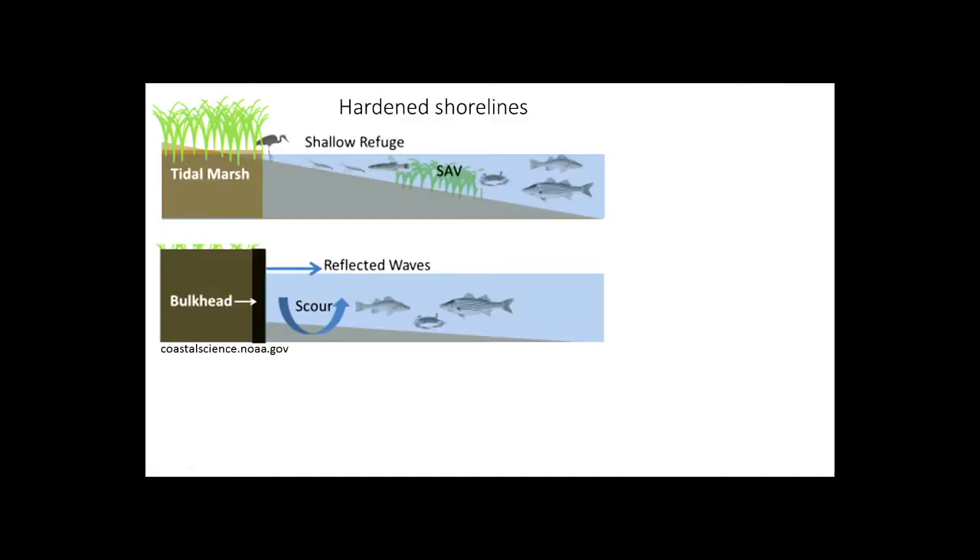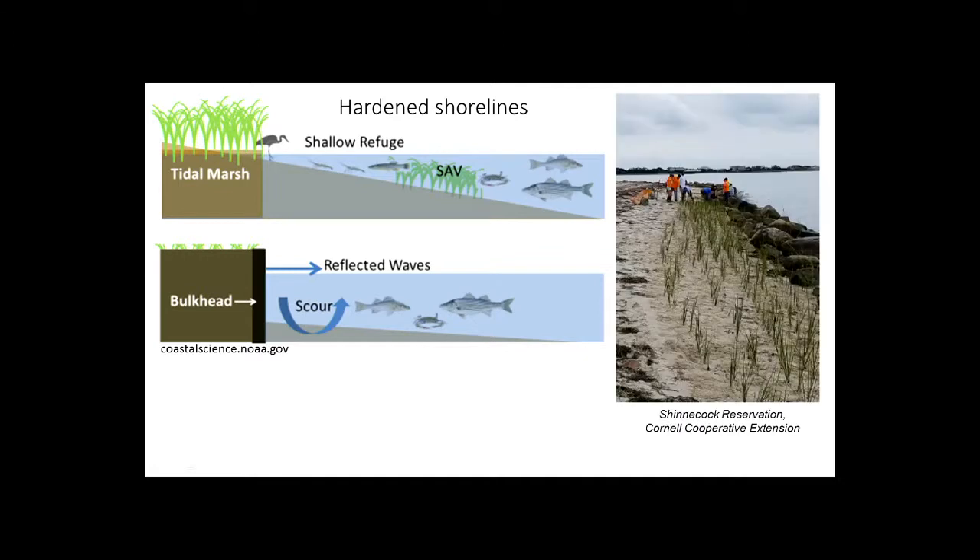Hardened shorelines often come up as an impact. I can understand coastal property owners — after something like Hurricane Sandy, your reaction is to put down concrete and rock to protect your property. But when you do this, you change the shape of your shoreline. There's a trade-off: you lose coastal habitat, and part of that shallow habitat loss is where seagrass would be.